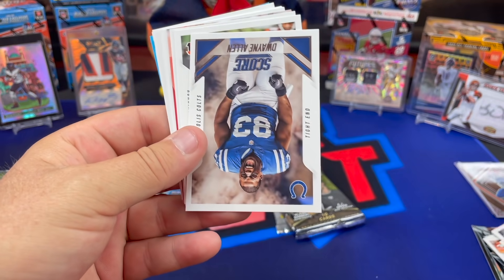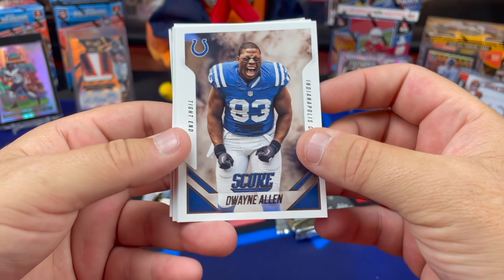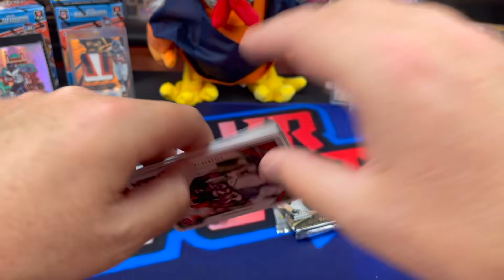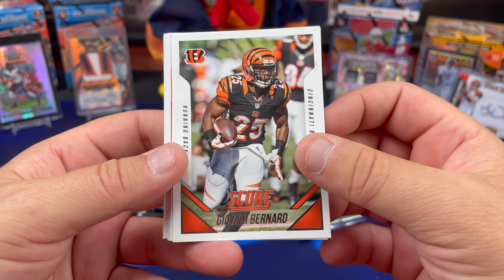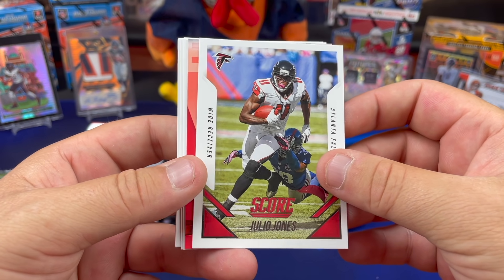We are not getting ready to take on Giovanni Bernard this weekend — Giovanni Bernard is currently a Tampa Bay Buccaneer. It's Joe Mixon! There's Giovanni Bernard again — he keeps coming up so I got to screw them all up. Joe Mixon is the Bengals running back.